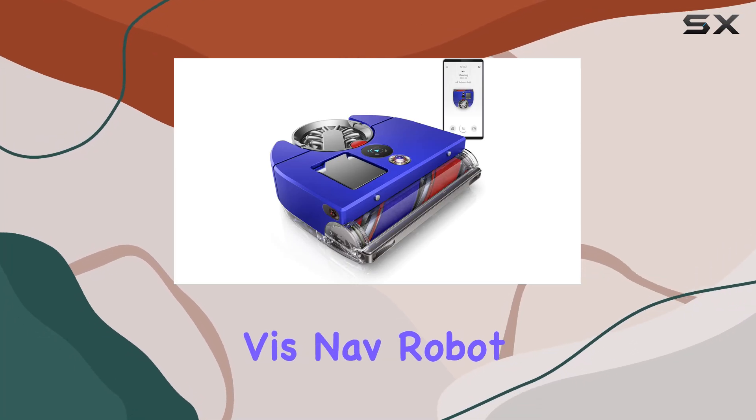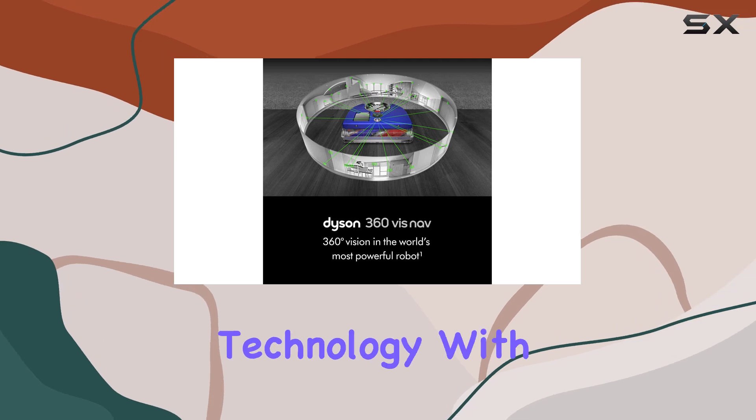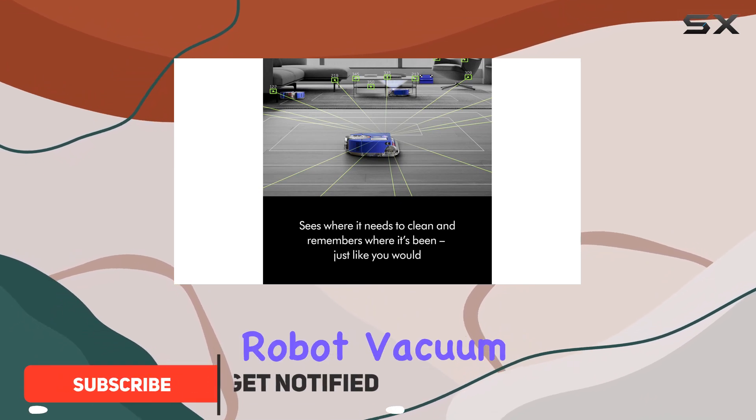The Dyson 360 Vis Nav Robot Vacuum is an impressive addition to the world of cleaning technology. With its powerful suction, it truly lives up to its claim as the most powerful robot vacuum on the market.